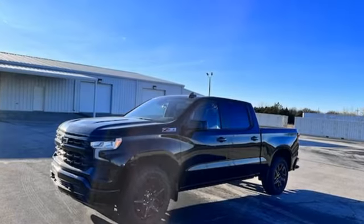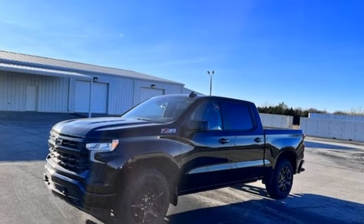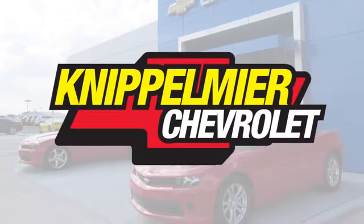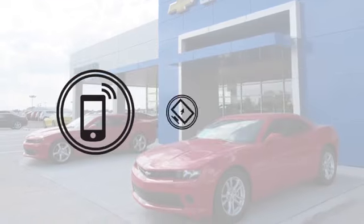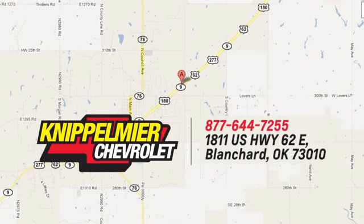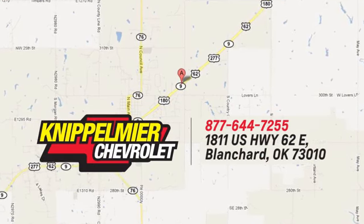Performance, value, durability — Chevy. Hurry in today for a test drive. We do business a better way at Knippelmeyer Chevrolet. Call, click, or stop in today. We're conveniently located on East Highway 62 in Blanchard, Oklahoma.